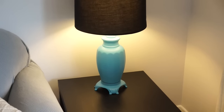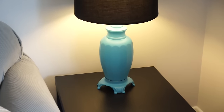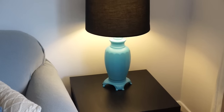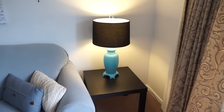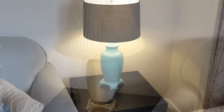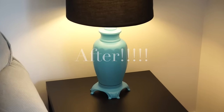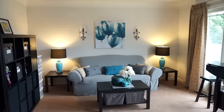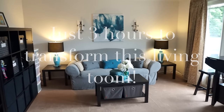You are not going to believe it — this is the same lamp. These vintage lamps that were his grandfather's are now these gorgeous statement pieces in the room, and they really match and tie into the color scheme. We just picked up some really inexpensive lampshades. The before and after — I can't even believe they are the same lamps.